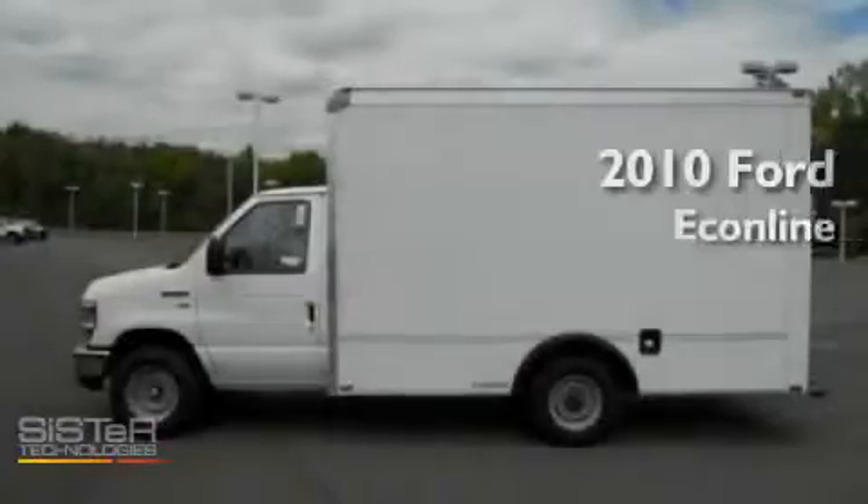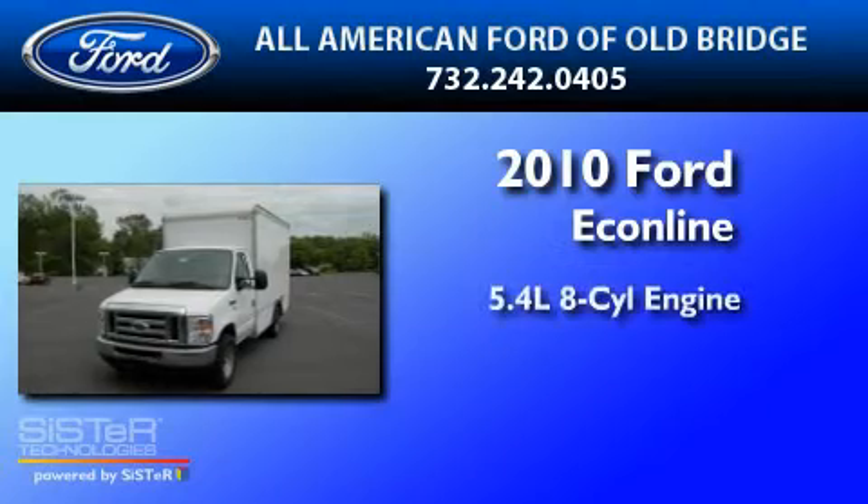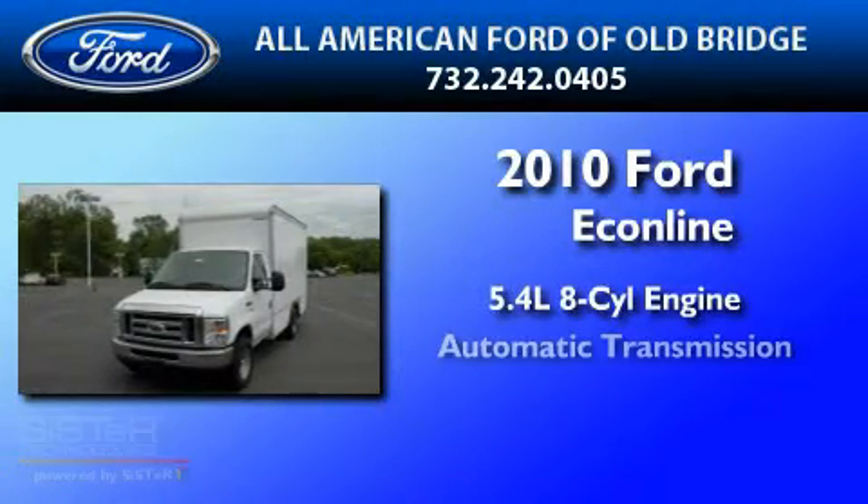This is a brand new 2010 Ford Econoline. It has a 5.4 liter 8 cylinder engine and an automatic transmission.